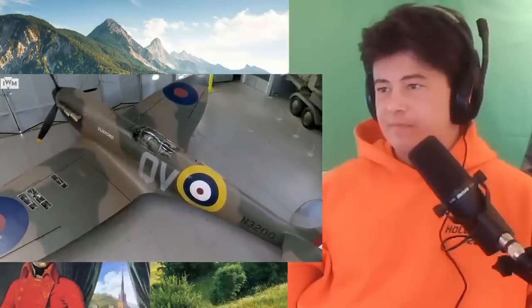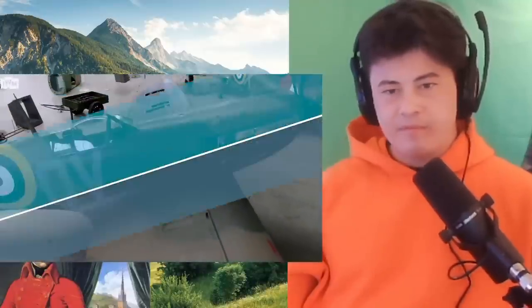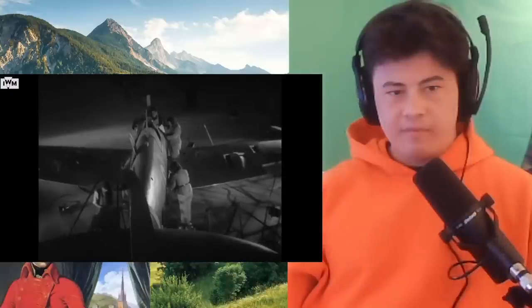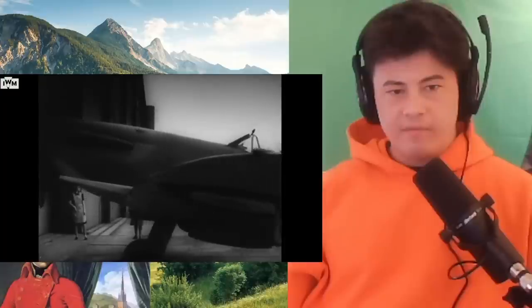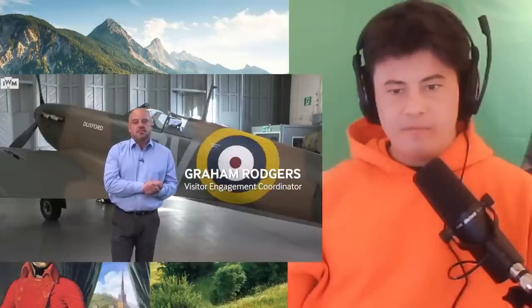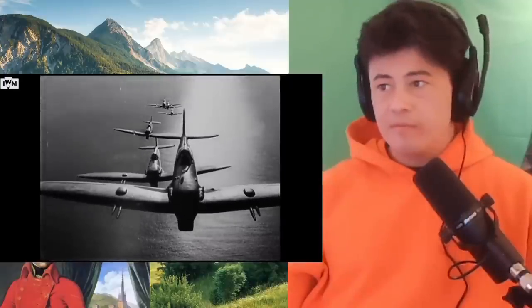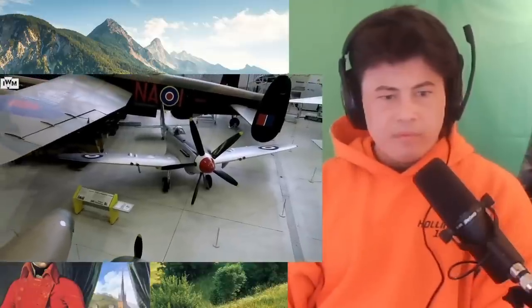Spitfires did not stay like this. Between 1937 and 1947, Spitfires came out in their thousands — over 20,000 of them. Obviously war is a terrible thing, but one thing it does bring is lightning-quick development between the combatants involved. In the seven years of Spitfires that were actually in production, they changed quite dramatically from the Mark I to the Mark 24, which we have here in airspace, which we'll see later.